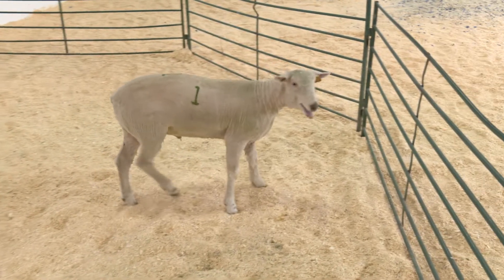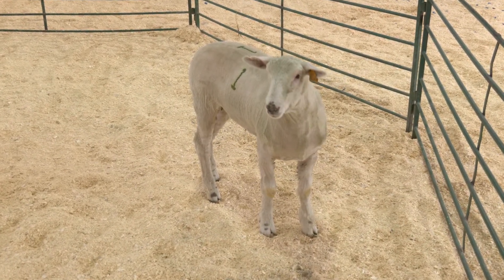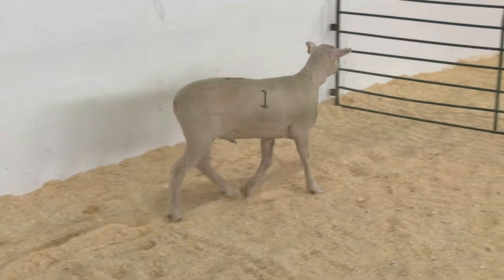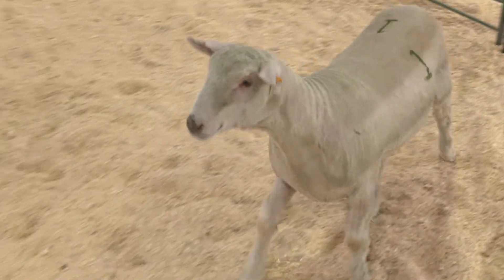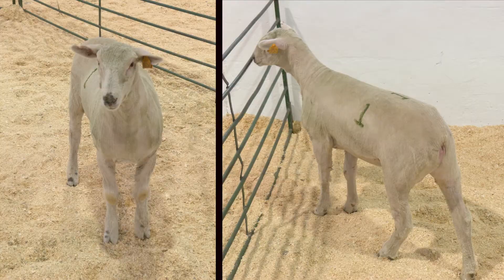Lamb one is a large outlined, growthy, and trim appearing lamb with adequate top shape and a white face feedlot lamb appearance. Many maternal breeds of sheep are the backbone of our US ewe base, with progeny represented by this wether. His breed composition trends to being a lighter muscled lamb that, when we look at the front and rear views, does not appear to be as stout as his contemporaries.